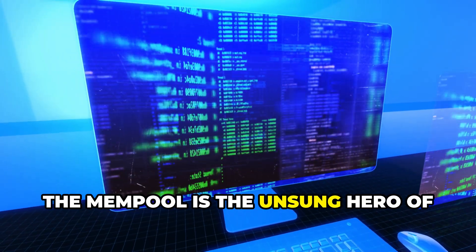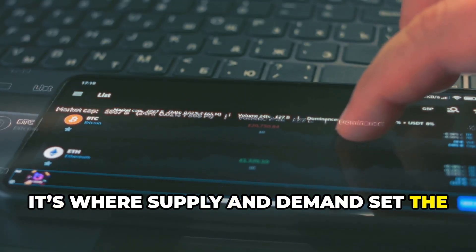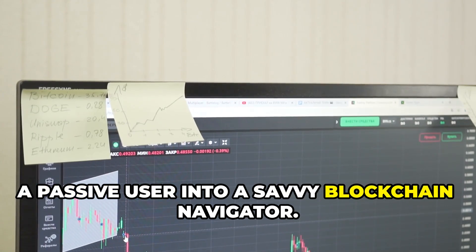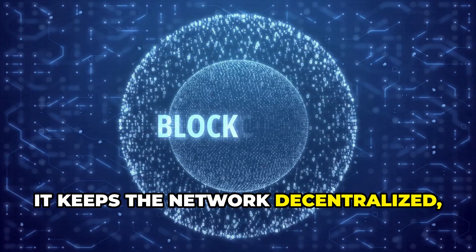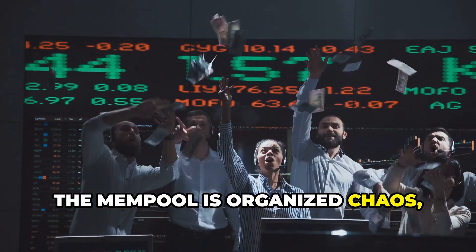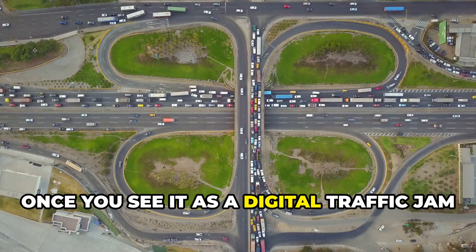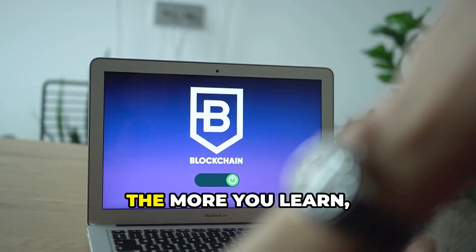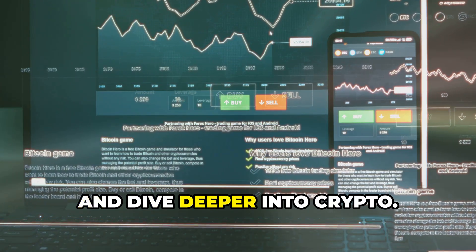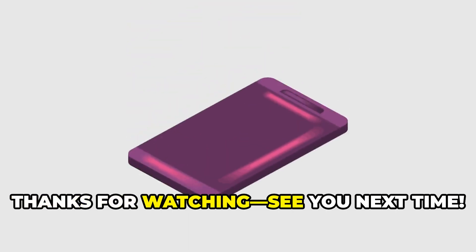The mempool is the unsung hero of blockchain — a decentralized, ever-changing waiting room for transactions. It's where supply and demand set the price for speed, and where your fee becomes your ticket. Understanding the mempool turns you from a passive user into a savvy blockchain navigator. It's organized chaos, letting strangers worldwide agree on what gets processed next. Once you see it as a digital traffic jam and auction house, it all clicks. Keep exploring, keep asking questions, and dive deeper into crypto — understanding the mempool is your first step.